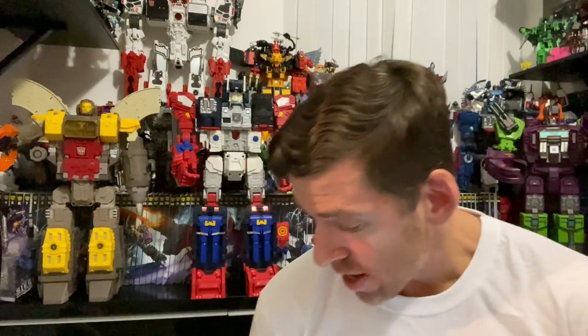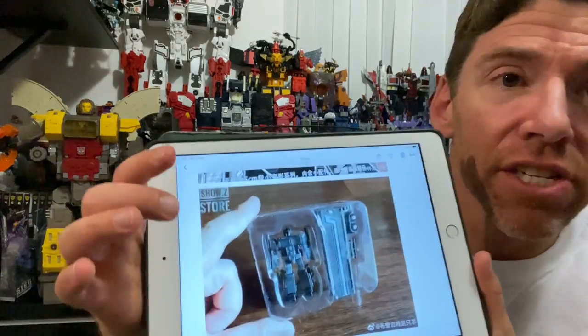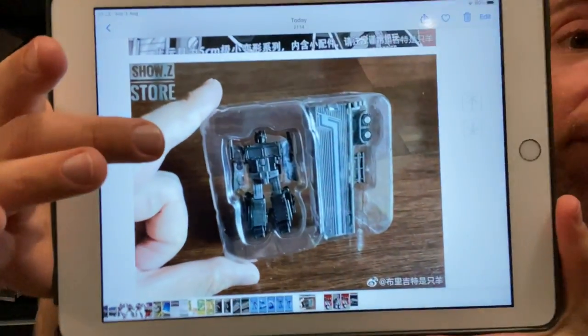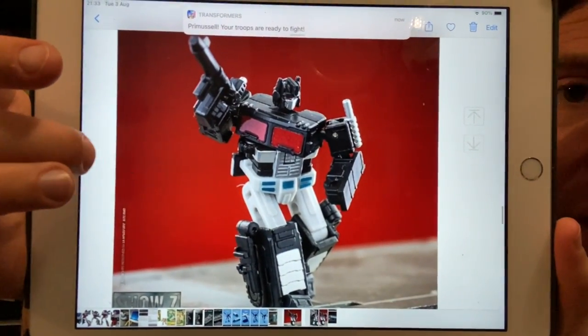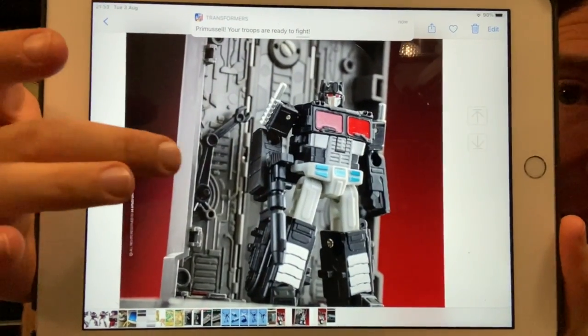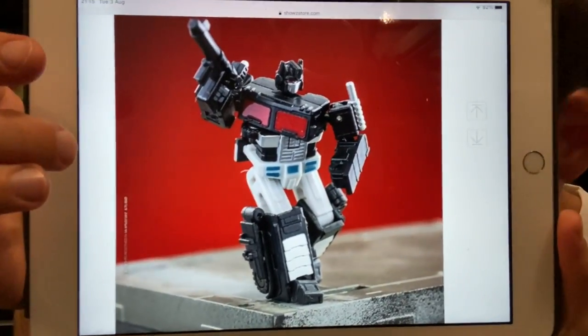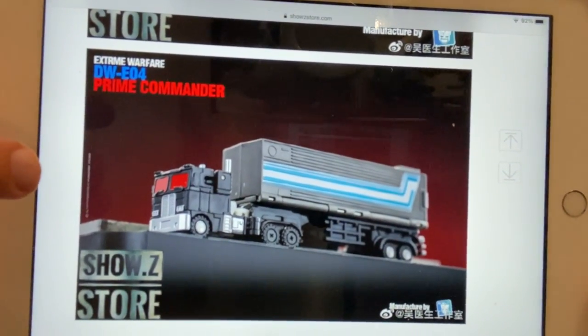Back with another Dr. Wu — this is their Nemesis Prime, called Prime Commander. I know we did a Nemesis Prime at the beginning, that's why I didn't overload you with them. This is for people who don't know much about Dr. Wu, which includes myself. It gives you an idea of how small they are. There are the first-hand images, and then the much better studio images. It's called Prime Commander, Dr. Wu E-04. Liking the look of that — really am liking the look of that.